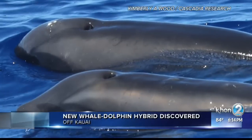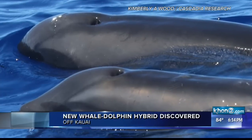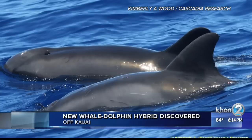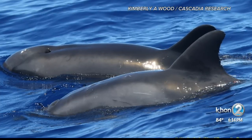Now that in itself isn't unusual, but what was unusual was the head of one of the animals. Researchers said it didn't have that rounded head of a melon-headed whale, nor did it have a long, sloping beak of a rough-toothed dolphin.